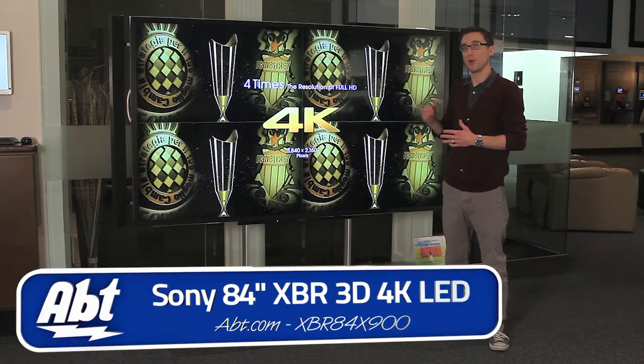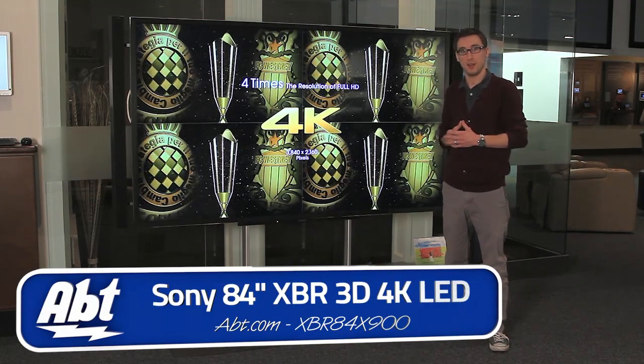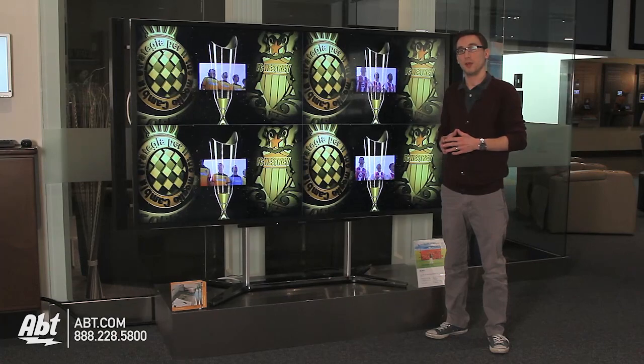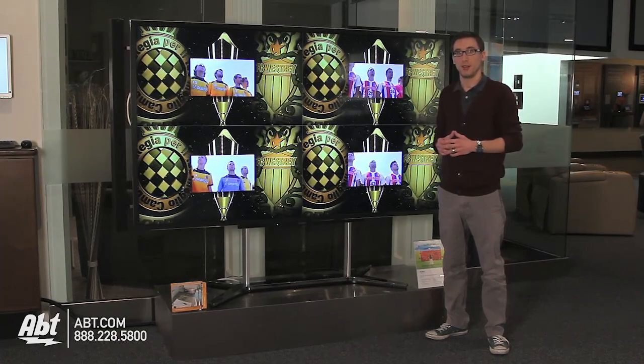So this is the Sony 4K ultra high definition TV. For more information visit us online at app.com. Please leave a comment below and be sure to subscribe to our YouTube channel for the latest in electronics and appliances.